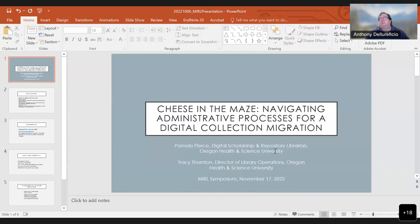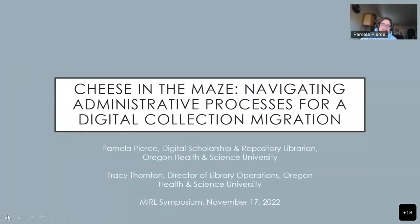Our next presentation is 'Tease in the Maze: Navigating Administrative Processes for Digital Collection Migration.' Our presenters will be Pamela Pierce and Tracy Thornton from Oregon Health and Science University. I listed Tracy Thornton as a gateway into my presentation topic because she is not actually here with me, but she is our Director of Library Operations. Without her, this presentation and our work would not happen. My goal is to surface administrative work with my talk because it's truly essential.